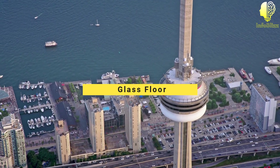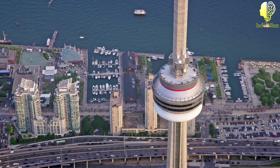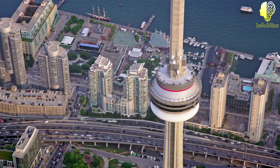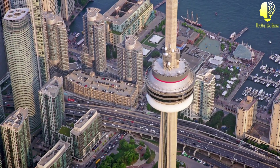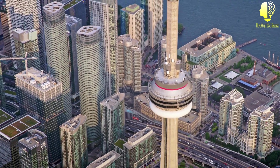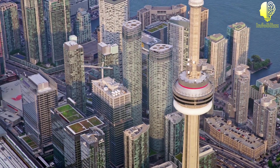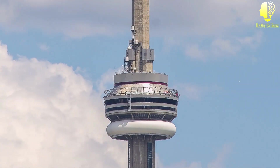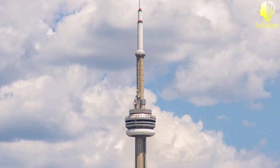Glass floor. If you're feeling brave, you might want to step out onto the CN Tower's famous glass floor. This unique feature, which was added in 1994, is made up of five layers of glass and can hold the weight of 14 hippos. The glass floor is located at a height of 342 meters — 1,122 feet — above ground level and offers a thrilling view of the bustling city below. Visitors can stand, jump, or even lie down on the glass floor for a once-in-a-lifetime experience.